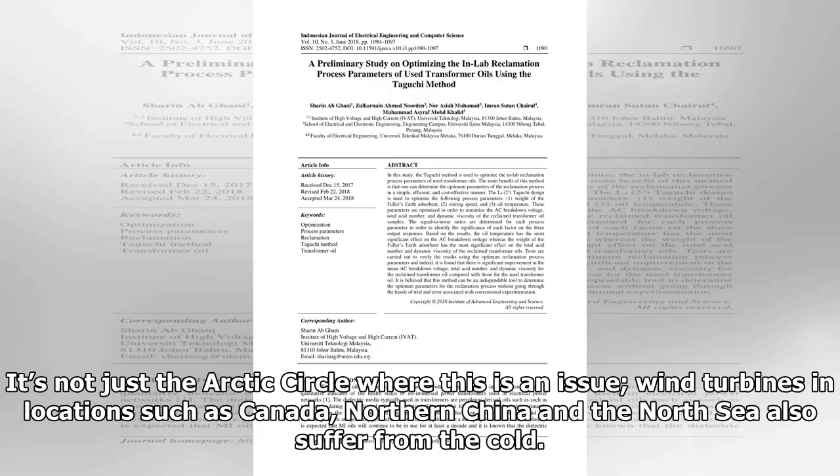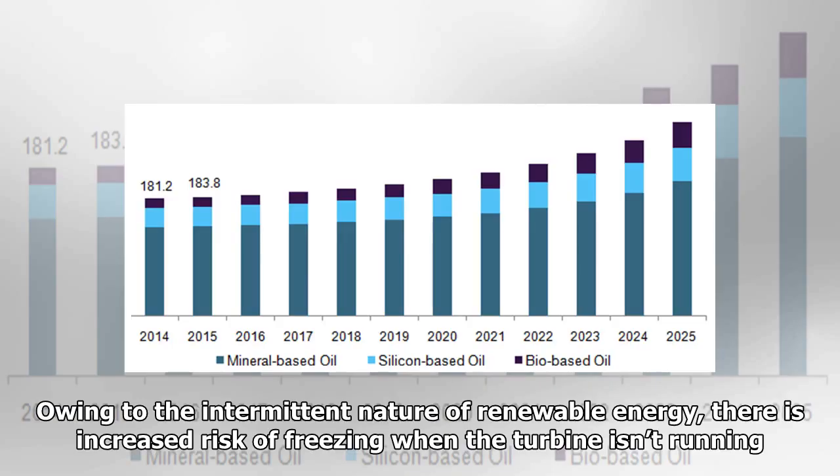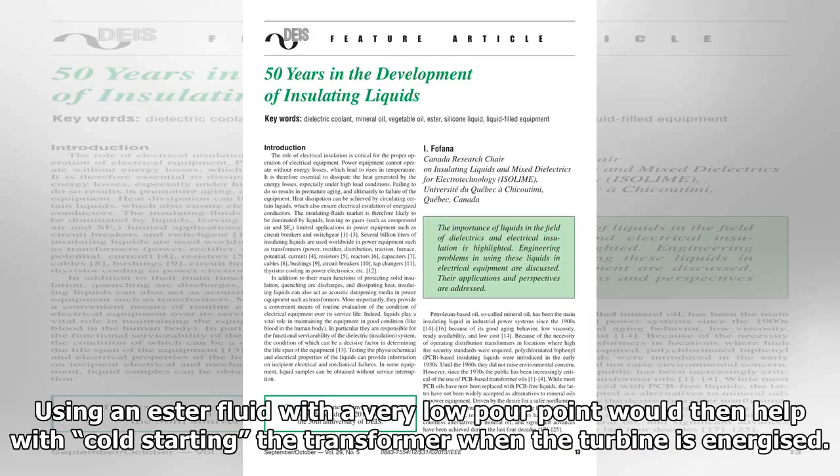It's not just the Arctic Circle where this is an issue — wind turbines in locations such as Canada, northern China and the North Sea also suffer from the cold. Owing to the intermittent nature of renewable energy, there is increased risk of freezing when the turbine isn't running. Using an ester fluid with a very low pour point would then help with cold starting the transformer when the turbine is energized.